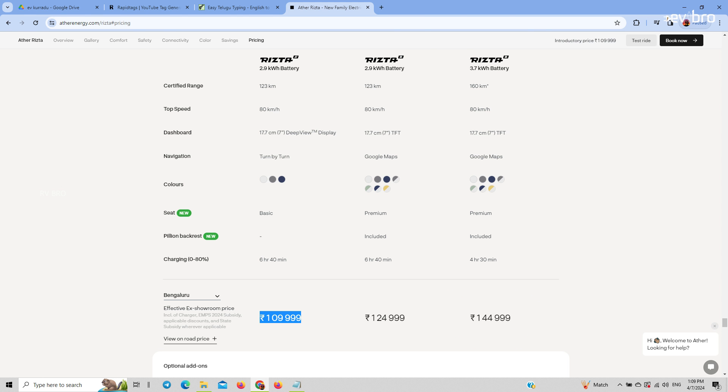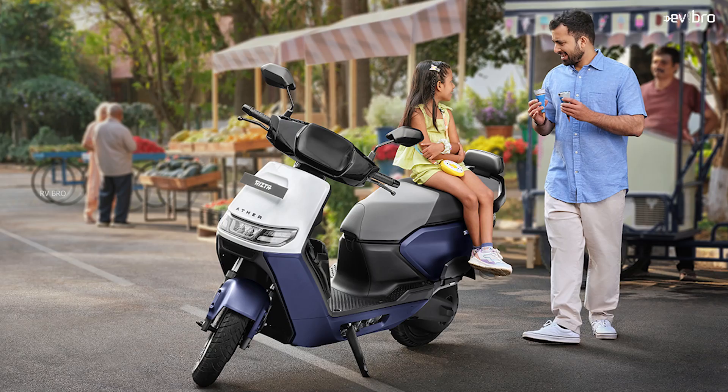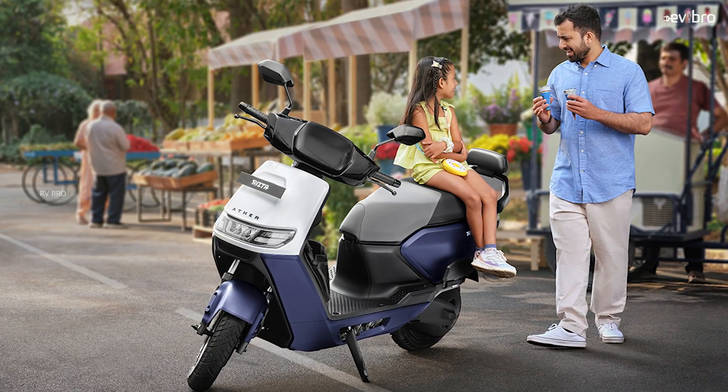For all these scooter variants, Ather Energy is offering 3 years or 30,000 kilometers as standard warranty. If you require a higher battery pack warranty, you need to pay an additional amount. That is the complete details about the Ather RZA electric scooter specifications.